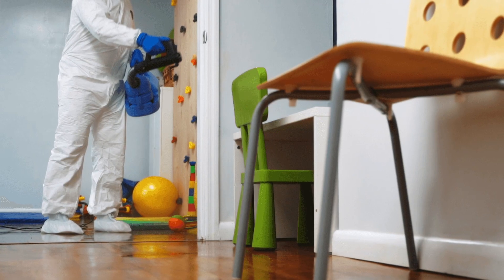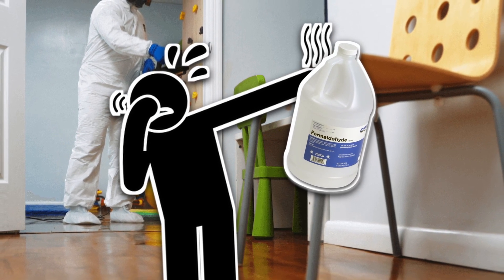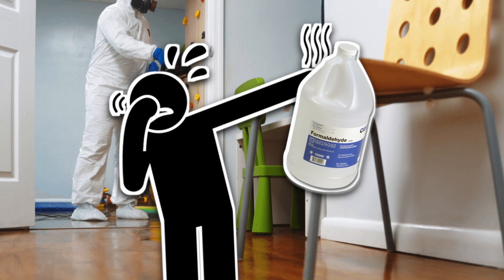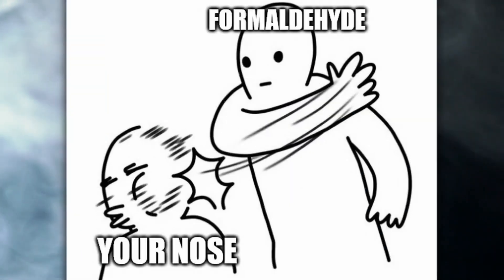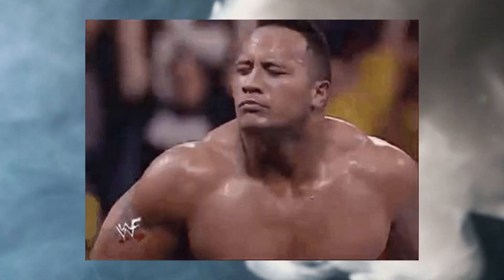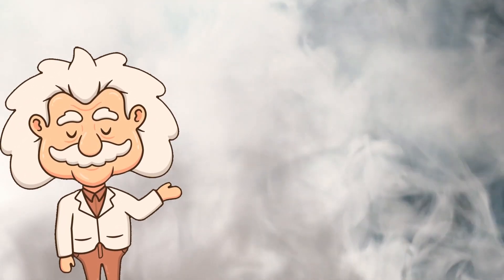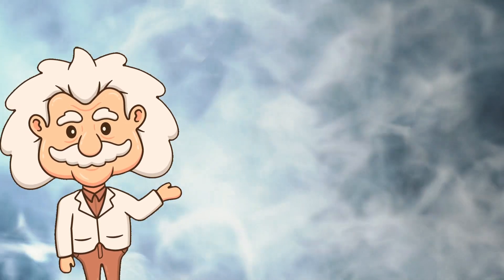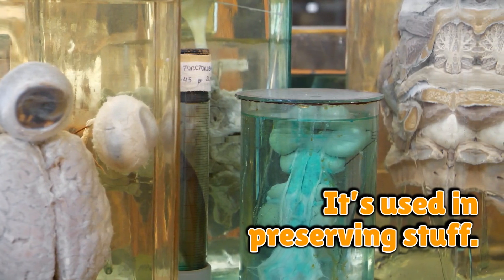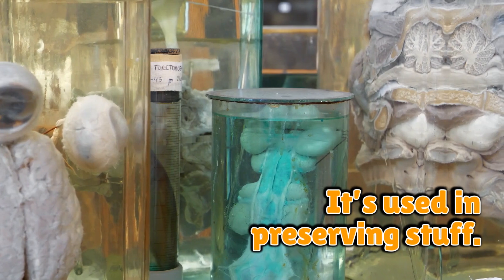Let's not dance around it — formaldehyde smells awful. Imagine someone tried to pickle a sock in vinegar, then microwaved it in a haunted dollhouse. That's the vibe. Its odor is so distinct and aggressive, it's like your nose gets slapped. And the worst part? You can't forget it. Once you've smelled formaldehyde, your nostrils get flashbacks. It's like a chemical jump scare. People walk into a room with a formaldehyde whiff and immediately think, what died? Is it me?